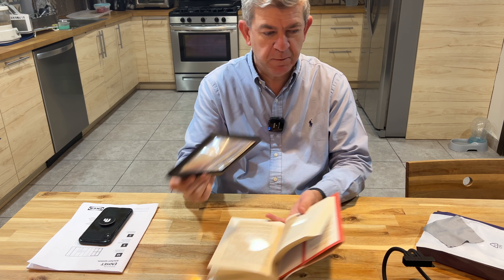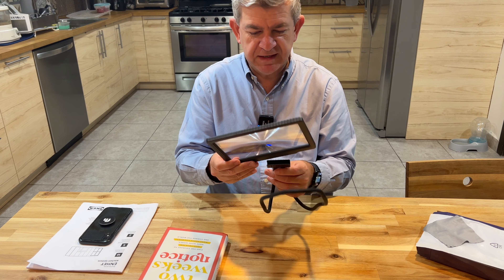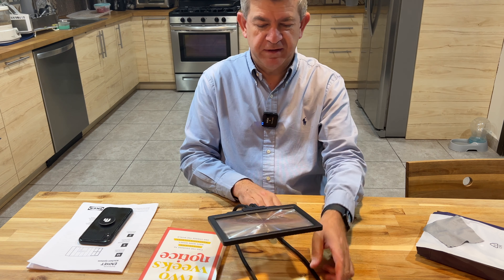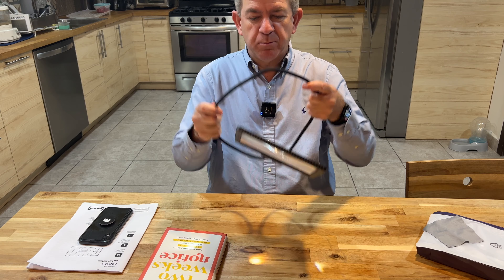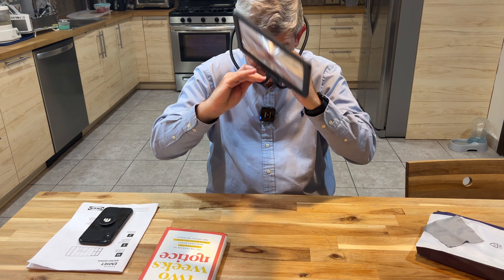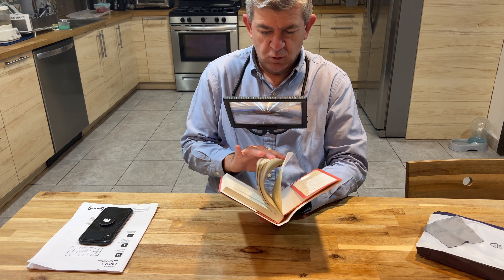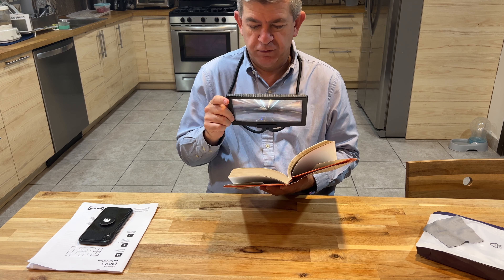Second, it comes with this gooseneck, which is great because you can do two things with it. First, you can put it around your neck, so you can work with your hands without having to hold it.